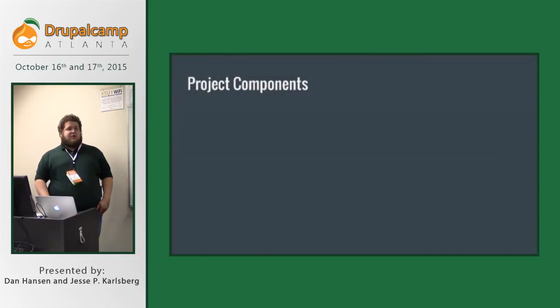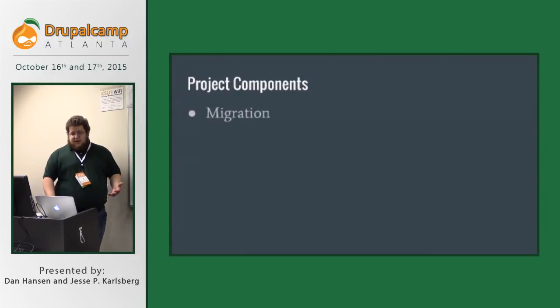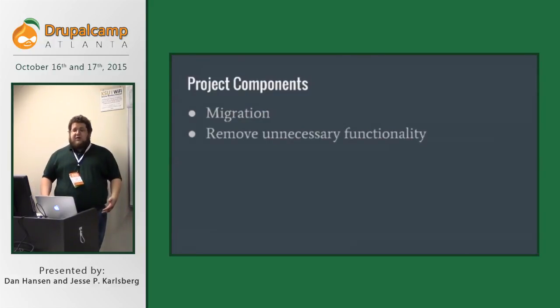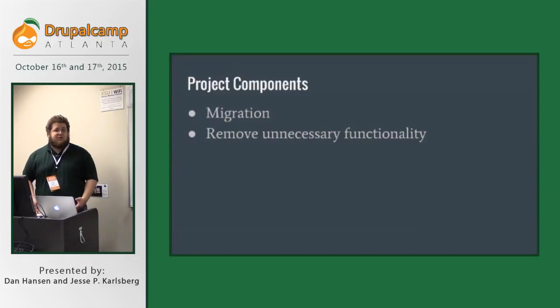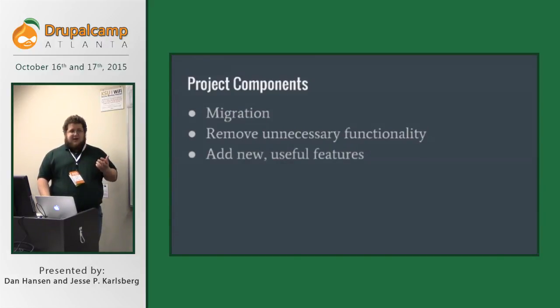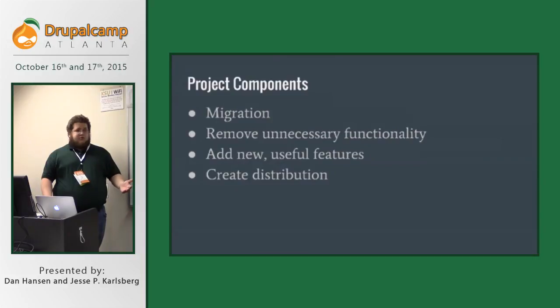So major project components — going over how we accomplished the transition from Drupal 6 to Drupal 7. Migration was obviously key: getting content over as complete as possible with all images and multimedia intact. We wanted to remove unnecessary functionality — there was a lot. We had goals to add new and useful features to make things easier during the process of creating journal pieces. And ultimately we wanted to create the distribution.